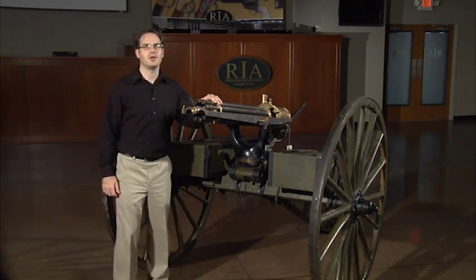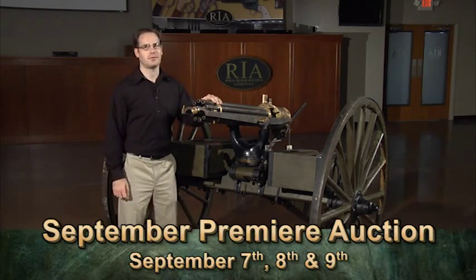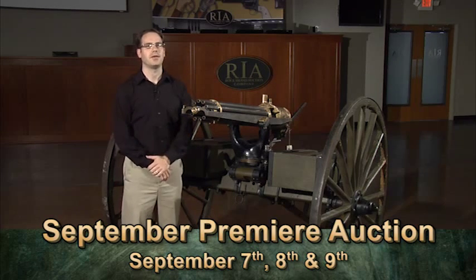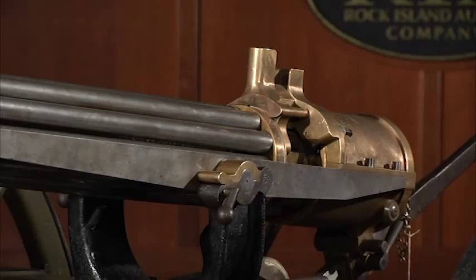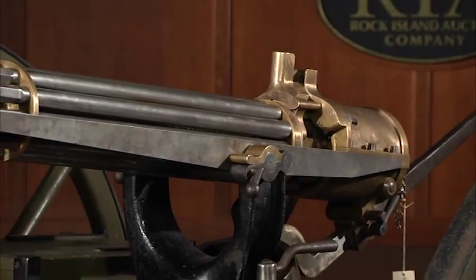Hi, I'm Lawrence, and I'm back to tell you about another Gatling gun being offered for sale. This will be featured in our September premiere auction. It's a chance to own a piece of American military history. This is an extremely rare US inspected Colt Model 1890 Gatling gun on an original carriage.